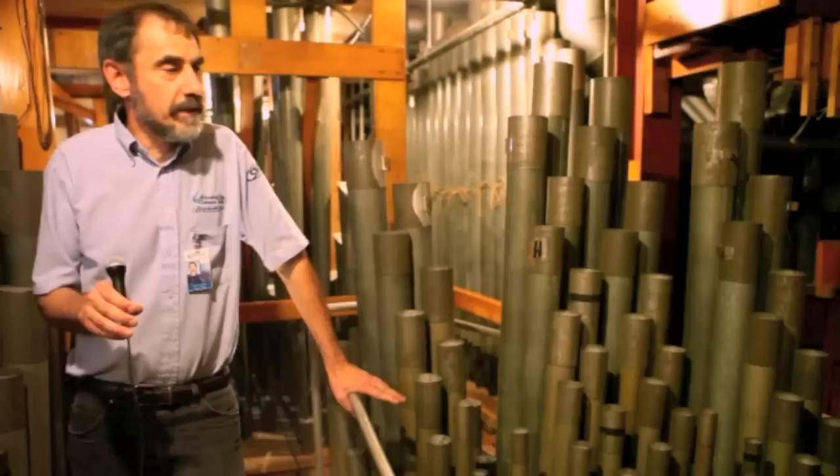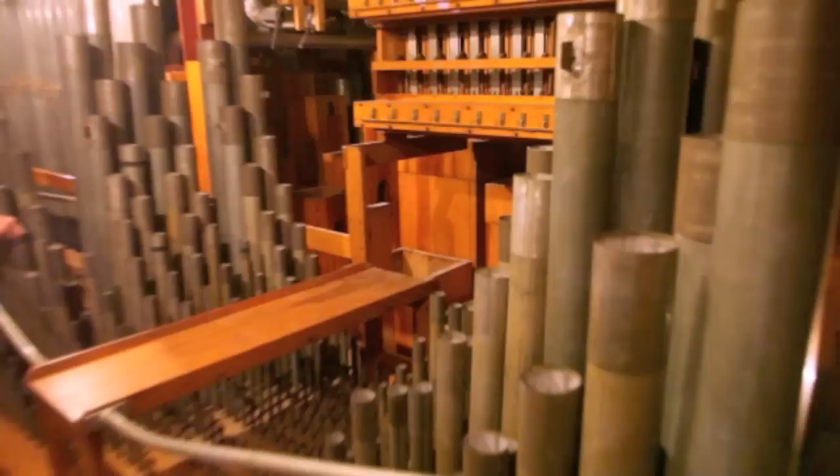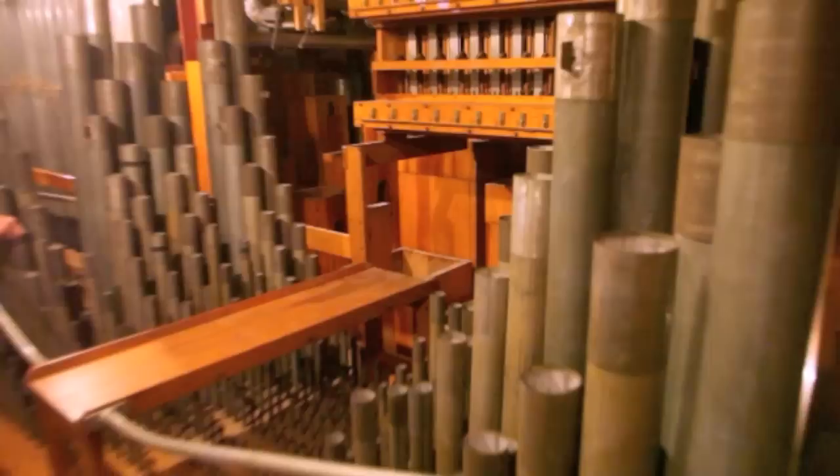It's a lot of exposure, and it's a major step for the organ project. In this space here, we're looking at several hundred pipes. The organ in total has over 33,000, and it's located in eight rooms around the arena. So this was surround sound in 1932.